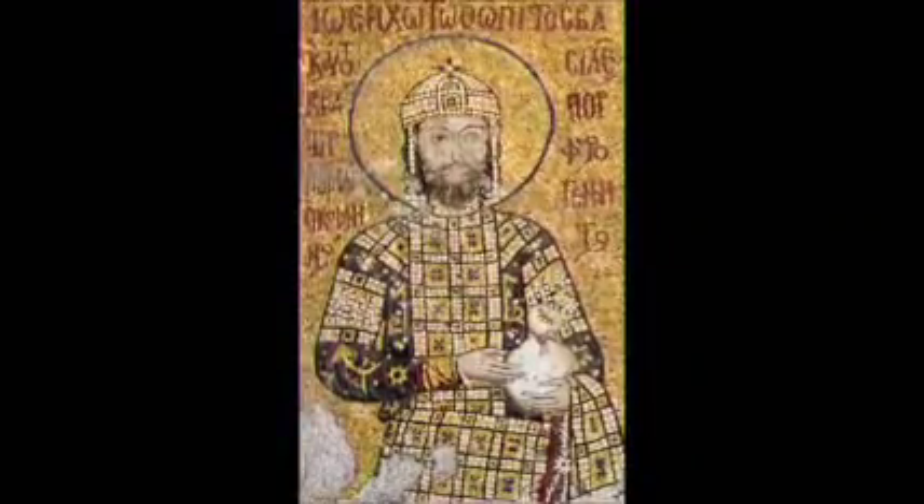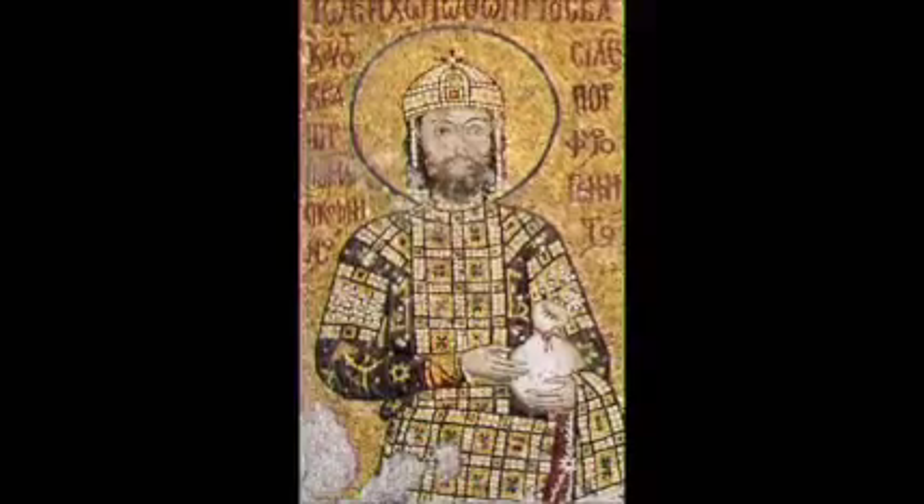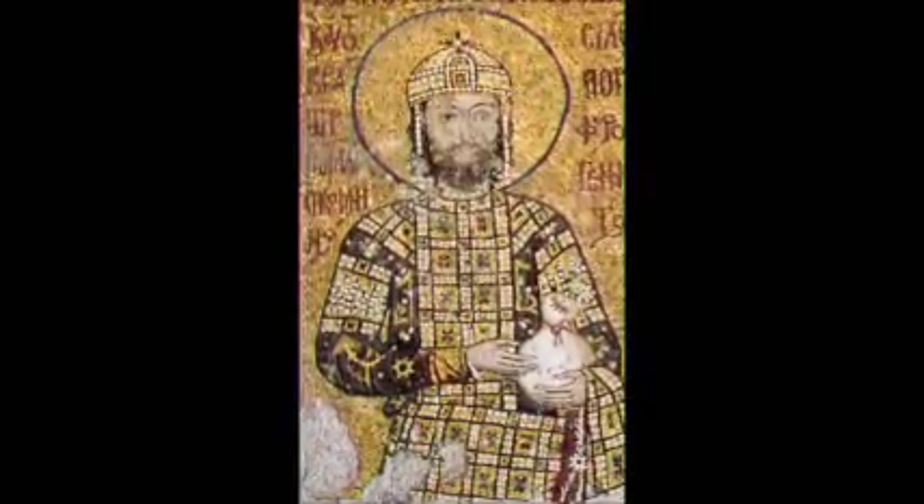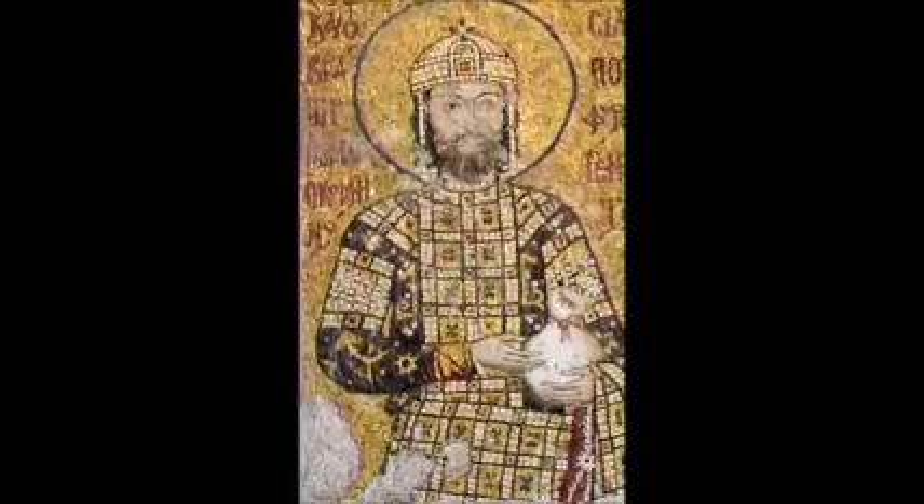This is a completely uncovered mosaic of Alexios Comnenus on the eastern wall of the South Gallery. It also dates to about 1122.